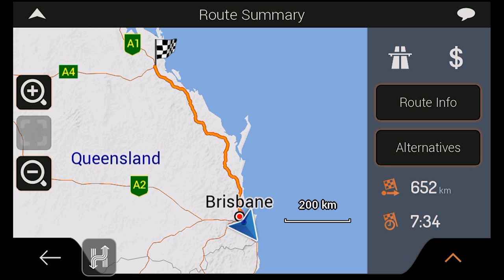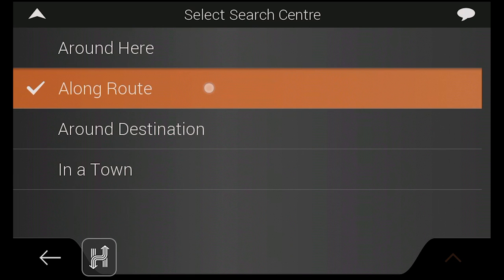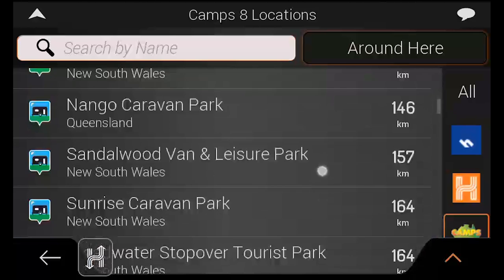If you have already created a route to a destination, you can filter the places displayed according to your journey, allowing you to see places along your route, around your current location or a specific town, or around your end destination — which is an incredibly useful tool for scoping out locations while you plan your trip. You can also sort places according to source, allowing you to see only HERE, HEMA or Camps points of interest if you wish.